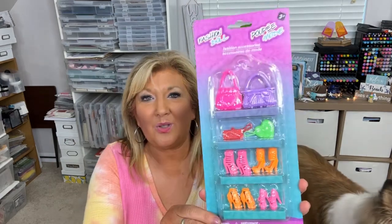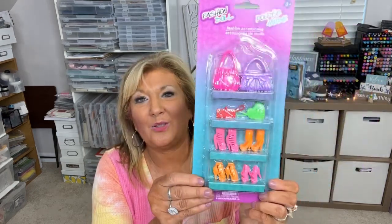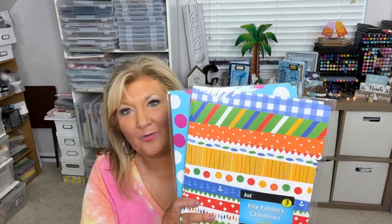So this is for the kids store. This is a fashion accessories pack — all kinds of little shoes for your Barbie purses, and I think that will be a hit for sure. Then, I use folders all the time, and I wanted to show you a really fun thing to do with folders — I'll probably do that, but not right away. So these are fun, happy folders — those go in my office supply stash.